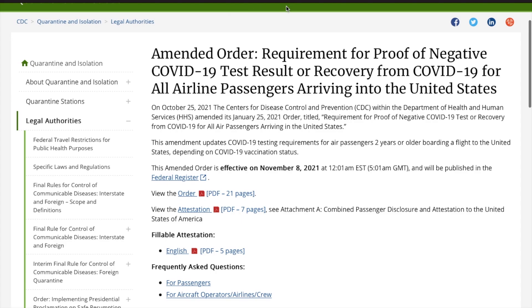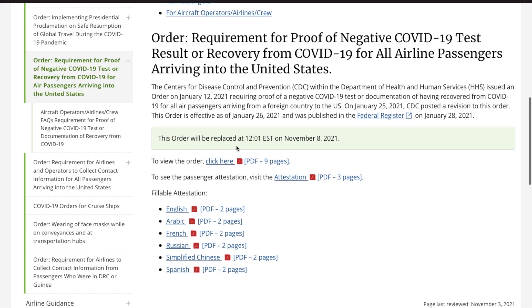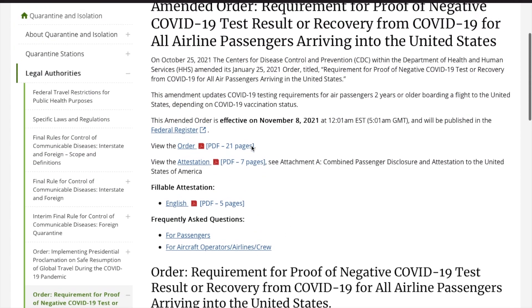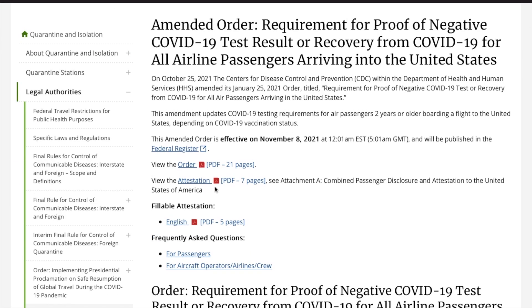Let me share my screen to show how the attestation document looks and how you have to fill it. This is the CDC.gov website. If you scroll down, you will be able to see the old attestation document, which has been replaced by the new amendment order and the new attestation document. Here you will be able to find two attestation documents.